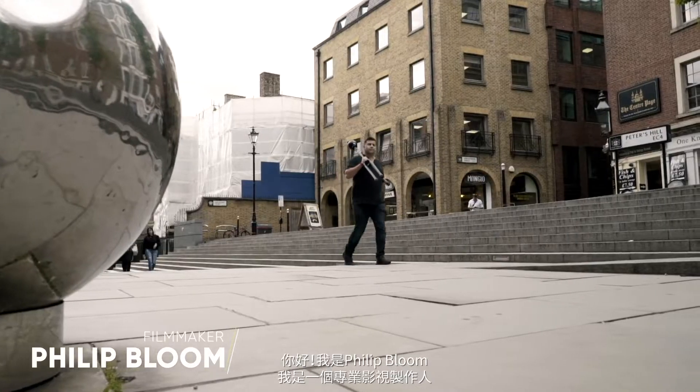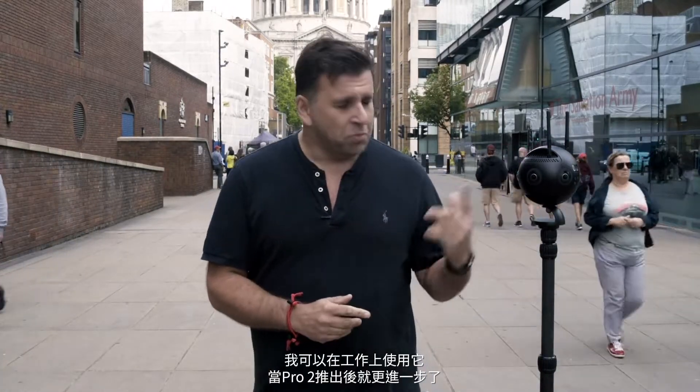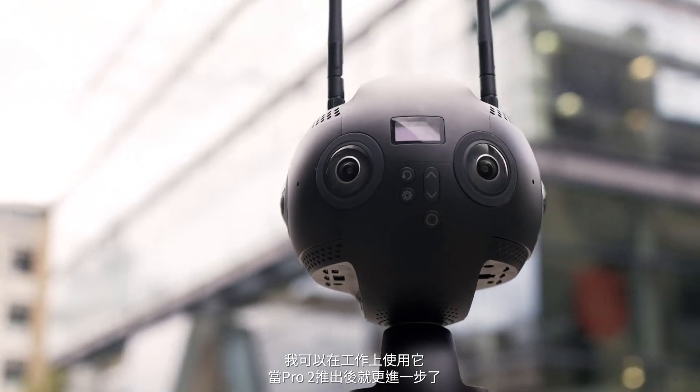Hello, my name is Philip Bloom and I'm a professional filmmaker. For the past five years I've been messing around and using 360 cameras and I've loved the possibilities, but for video they've never offered me the quality that I've needed. That is until the Insta360 Pro came out and suddenly it was there — a tool that I could use for my work. And now, with the Pro 2, it's gotten even better.